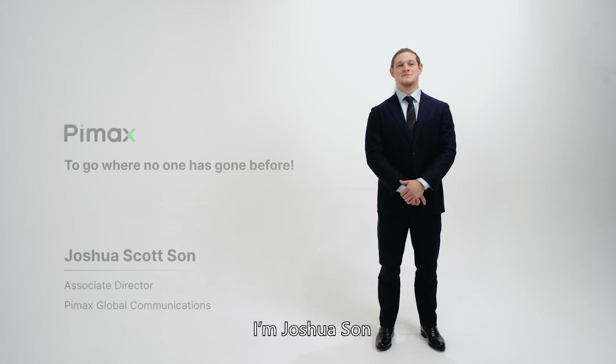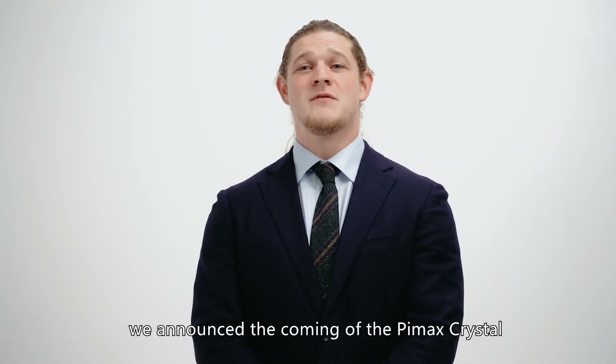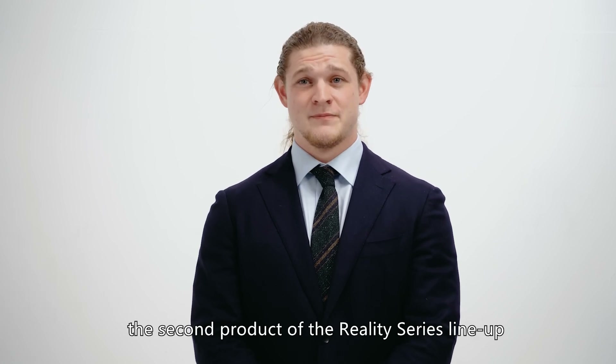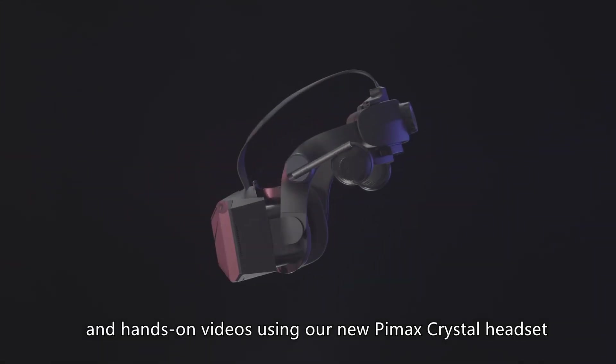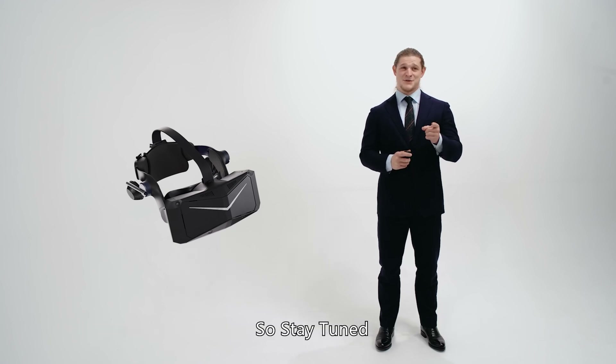Welcome! I'm Joshua Sun. In June, we announced the coming of the Pimax Crystal, the second product of the Reality Series lineup. This time, we're bringing even better stuff — wide-ranging information and hands-on video using our new Pimax Crystal headset, and some news about our upcoming Pimax 12K QLED headset, so stay tuned.